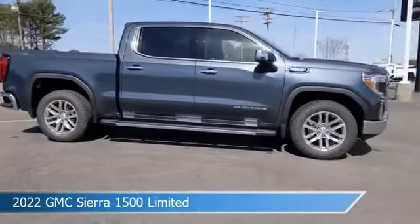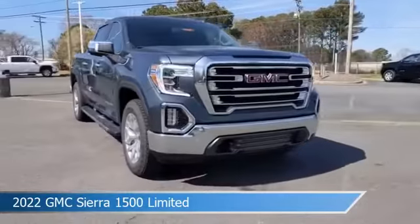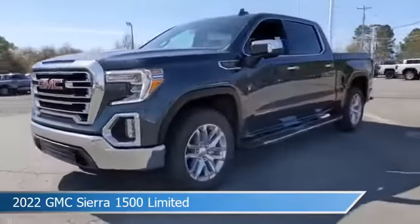This car comes with some great features including alloy wheels, dual climate control, Android Auto, anti-lock brakes, and more. Come in and check it out today.